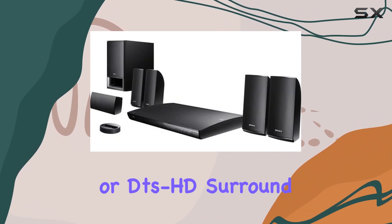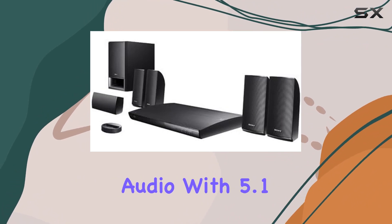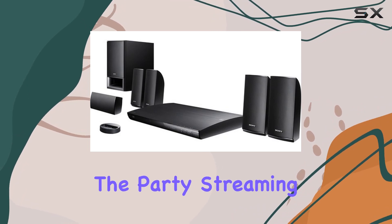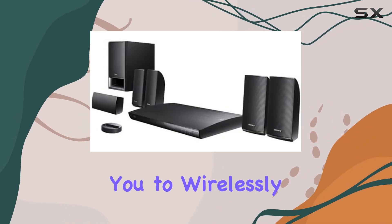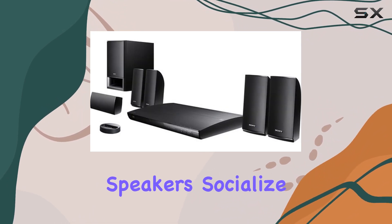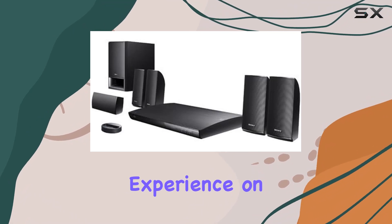Whether you're into Dolby TrueHD or DTS-HD surround sound modes, this system delivers high-definition audio with 5.1 channels of discrete audio for uncompromised quality. And let's not forget the party streaming mode, allowing you to wirelessly stream music throughout your home to Sony wireless network speakers.